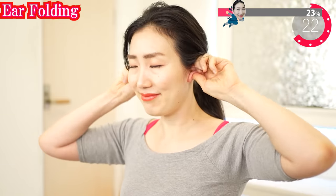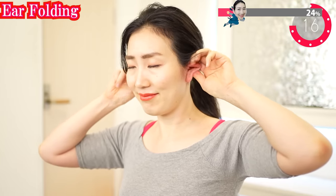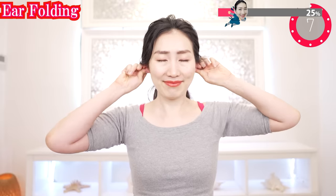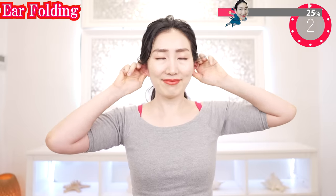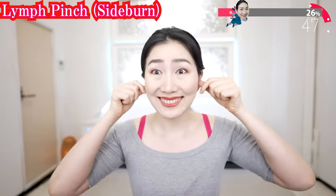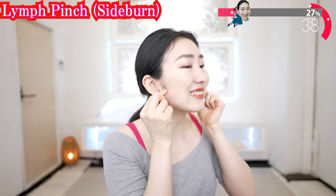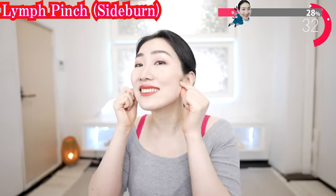Now massage your ears as you fold your ears. If you get tired, you can put your elbows on the table. And now pinch around here. There is deep lymph around your sideburn muscles. You can promote the flow by massaging this part with your fingers. Please massage while paying attention to the feel of your fingertips.